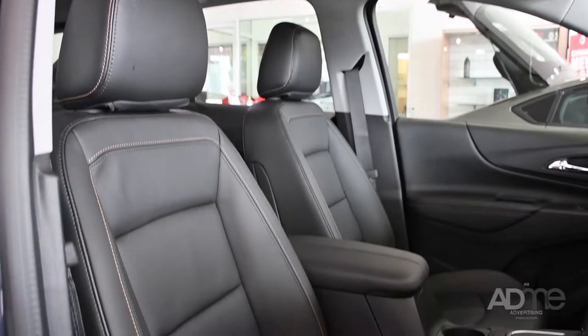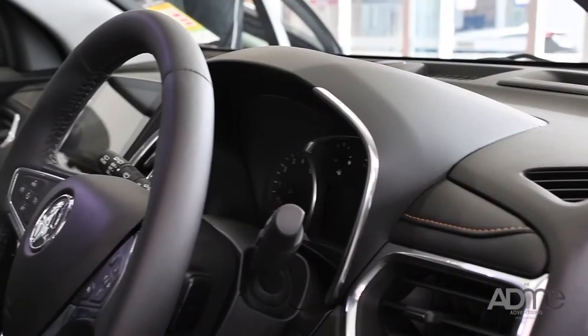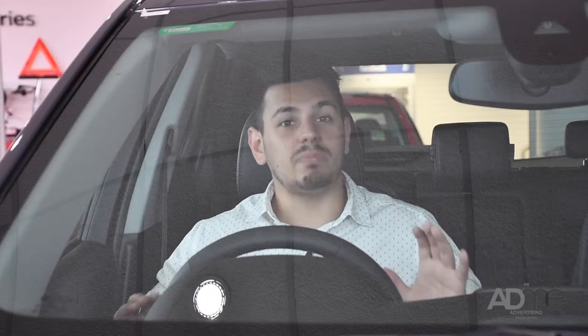Stepping into the Equinox, you'll sink deep into these comfy and luxurious leather-appointed seats, which are only further enhanced by this amazing dash trim. The only thing that could make this SUV better is tech, and sure enough, the Equinox is packed.